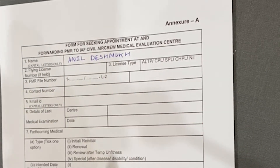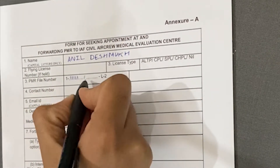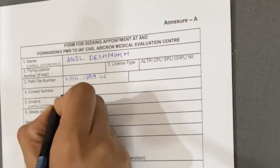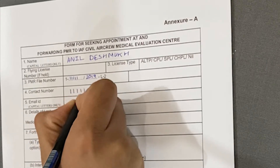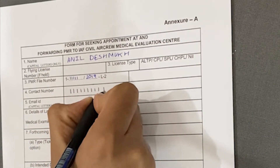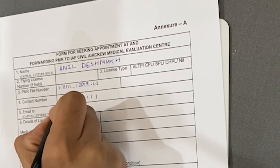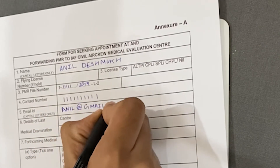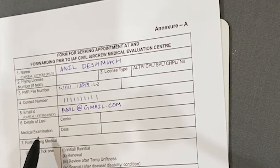You'll get a PMR file number when you get your Class 2 medicals done, so write that in the next column. In column four, write your contact number. Then in column five, write your email ID — for example, anil@gmail.com.